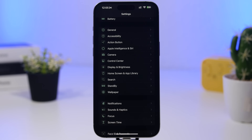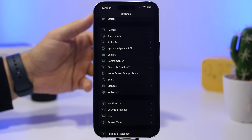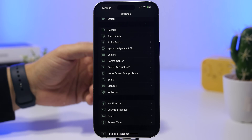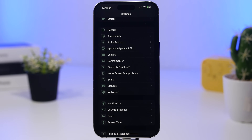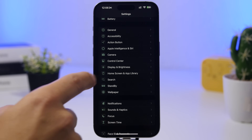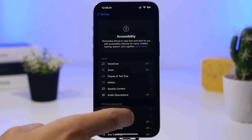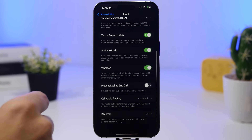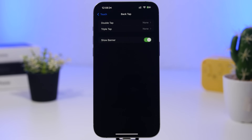With iOS 18.5, Apple added a new banner that appears at the top of the screen whenever you use the back tap feature — whether it's double tap or triple tap. If that banner is bothering you, go to Settings, then Accessibility, then Touch, and scroll down to Back Tap. You'll find a new 'Show Banner' toggle that you can switch off.